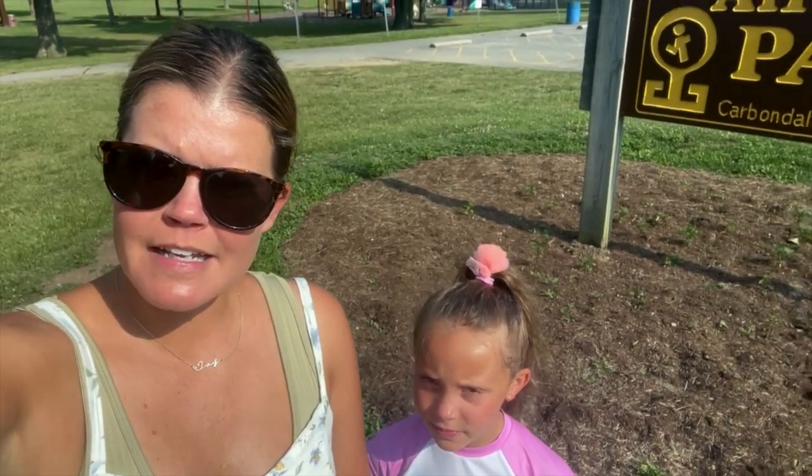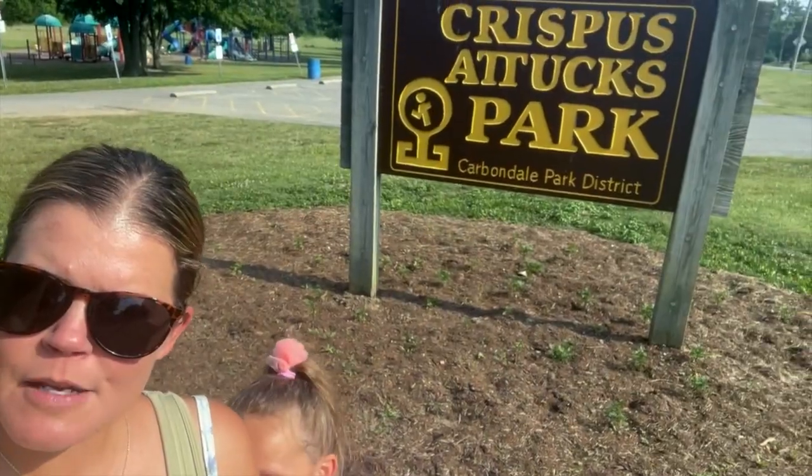Hi friends! Welcome back to The Learning Tree. We are on another adventure today exploring our community, and we wanted to show you a really cool spot — it is Attucks Park.